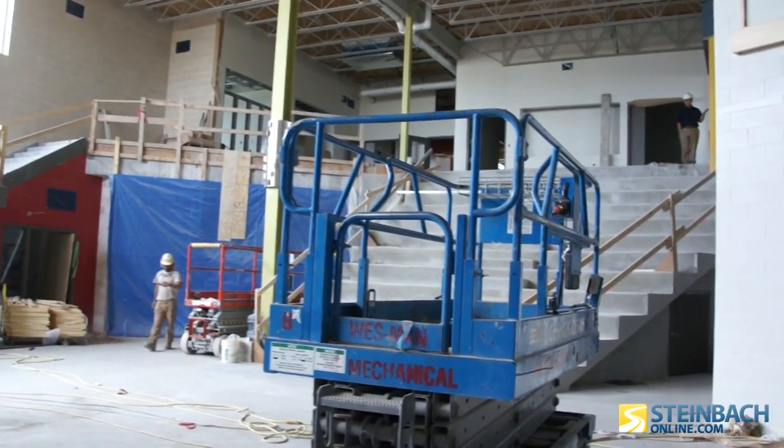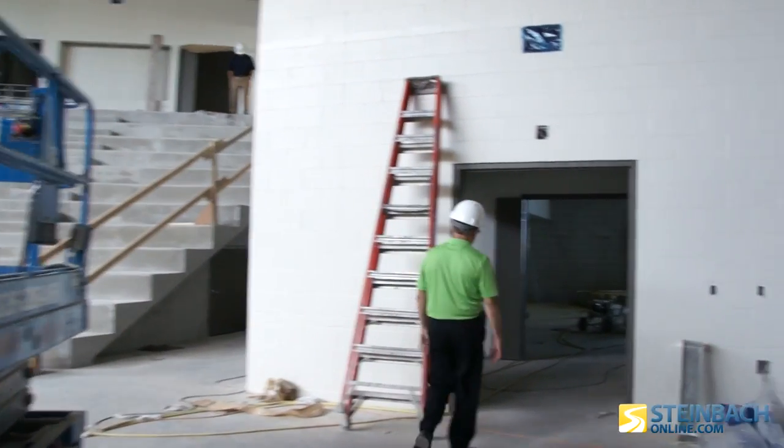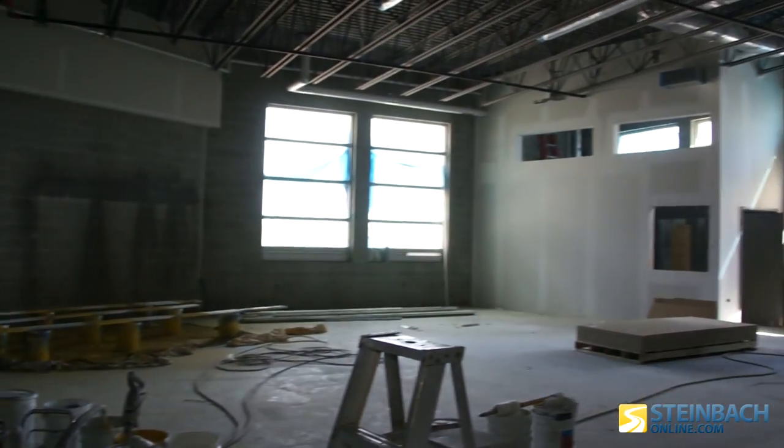From this multi-purpose room there's also access into the band and choral room here — the music room. So this is the music room, band and choral.